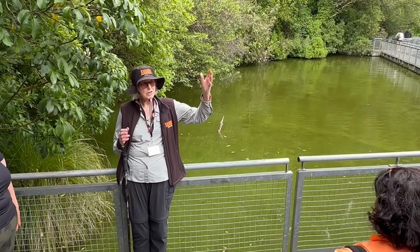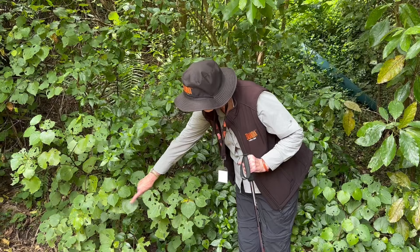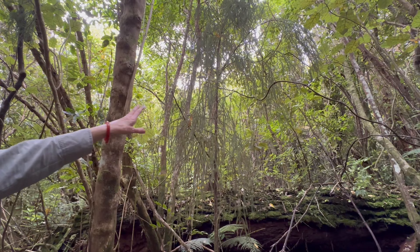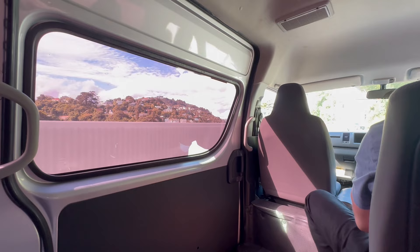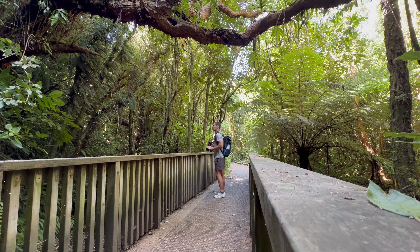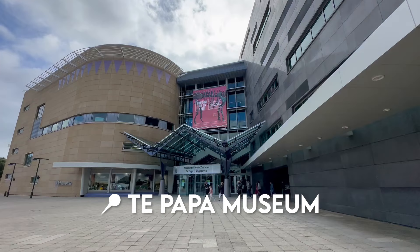Zeelandia is a predator-free zone where you can explore this country's nature in its purest form. There are wonderful nature trails, bird watching opportunities, and museums to explore. They run walking tours here — we went on a two-hour walking tour that provided a lot of context about wild New Zealand. There are free shuttles from the city center and the cable car. I went so frequently I actually became a member.